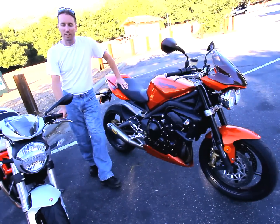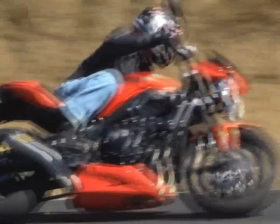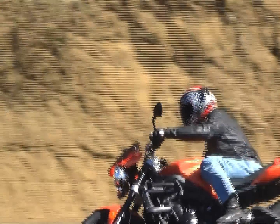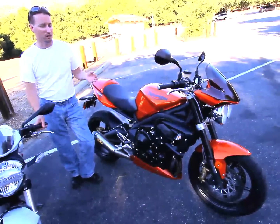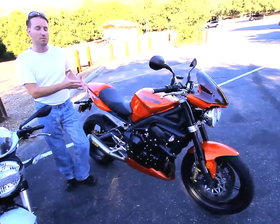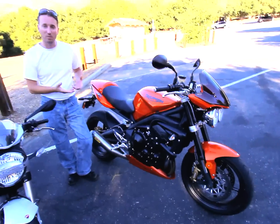Not having ridden the Triumph Street Triple R in over a year, I was pleased to get back on it and be reminded of why I liked it so much. Great engine, smooth power, plenty of power for the street, very linear power. Tractors out of corners well, great fuel injection and throttle response. Excellent brake package — as powerful as the Brembo's on the Ducati, possibly more so, but with equal amounts of feel. Really easy to modulate the brake on the Triumph. Suspension helps push this bike a little bit beyond the Monster in that it's fully adjustable front and rear. As set up, it's more compliant with better damping — all-around just better suspension. And if it doesn't work for you out of the box, you've got the ability to adjust it.